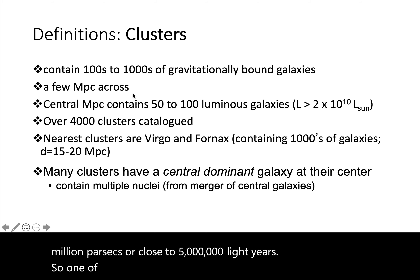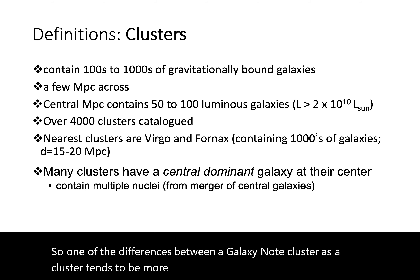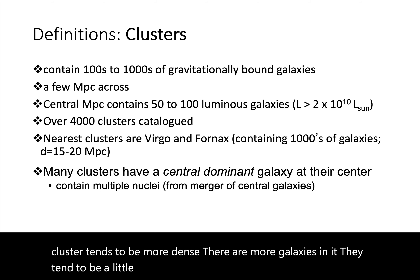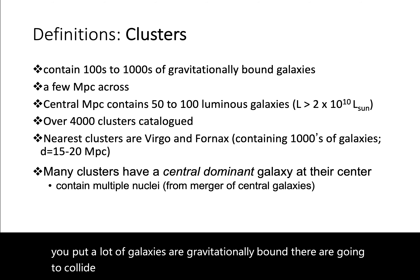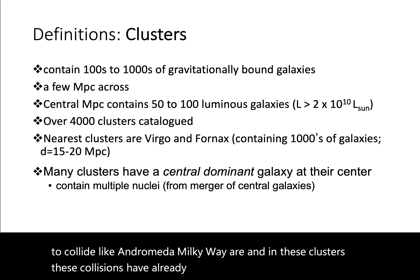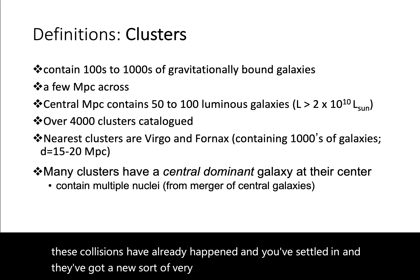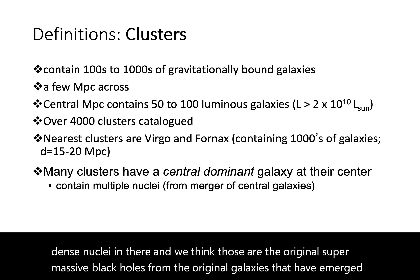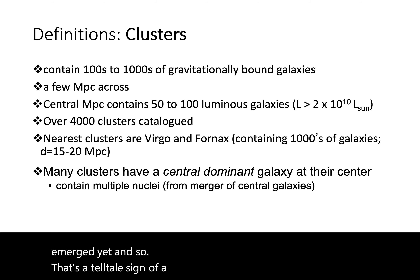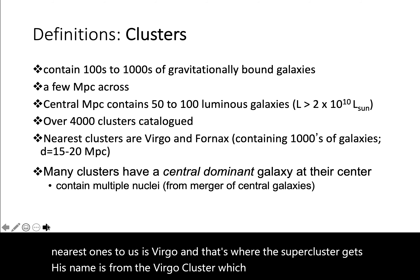One of the differences between a group and a cluster is that a cluster tends to be more dense — there are more galaxies in it, they tend to be a little bit larger, and because of that they're brighter. They also tend to have a really dominant central galaxy. If you put a lot of gravitationally bound galaxies together, they're going to collide like Andromeda and the Milky Way are. In these clusters, those collisions have already happened, resulting in an extraordinarily large galaxy, larger than we think it would evolve on its own. If we image it carefully, we'll see not just one central bulge but several dense nuclei — those are the original supermassive black holes from the original galaxies that haven't merged yet. One of the nearest clusters to us is Virgo, and that's where the supercluster gets its name.